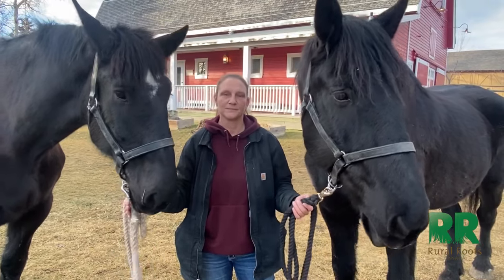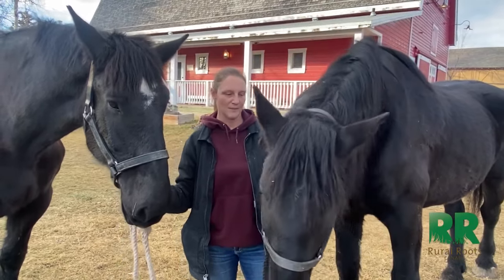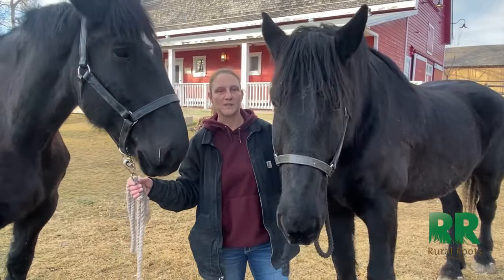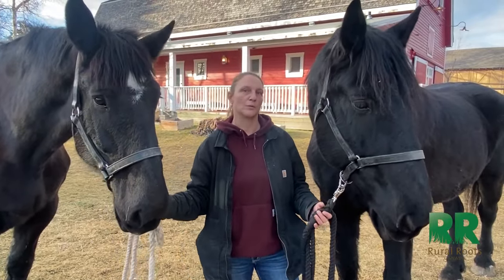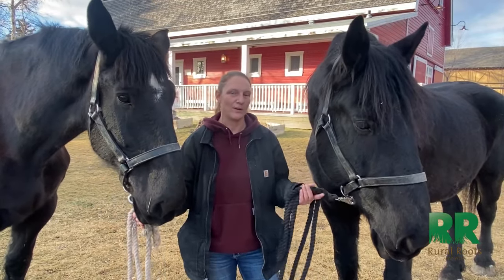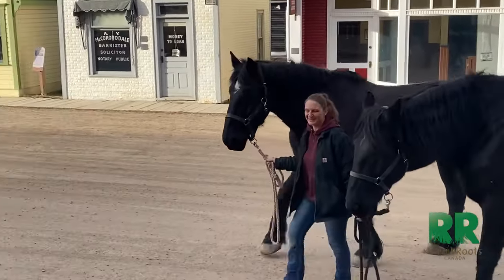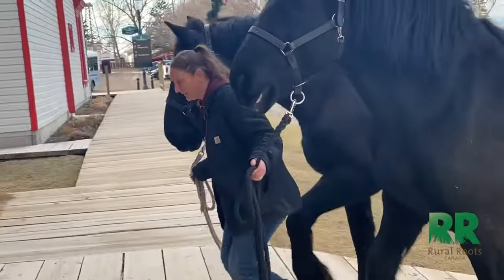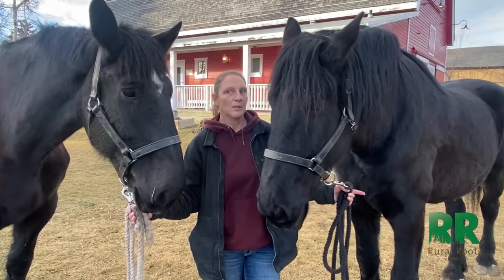At the start of World War One, we saw a drop-off of Percherons. The funds started to dry up with war times, and Canada sent 130,000 horses over to World War One — 10% of the horses that went were Canadian horses, and a large portion of them were Percherons. Percherons were great for moving the big guns and all of the supplies that the military needed.